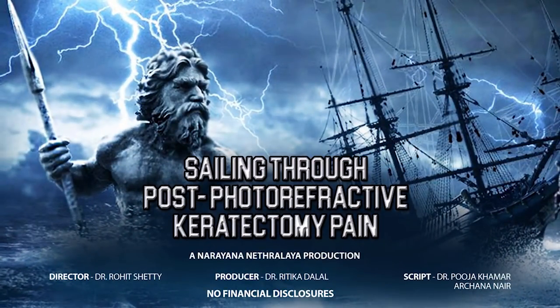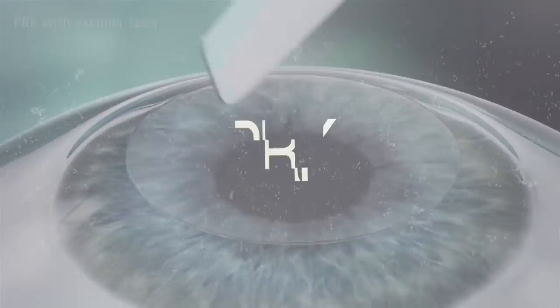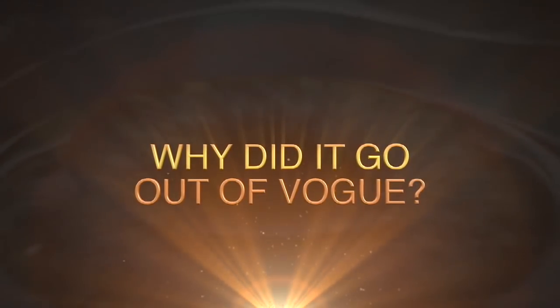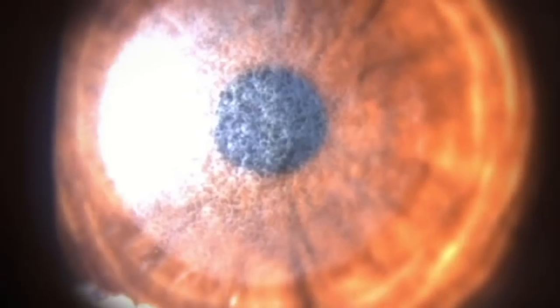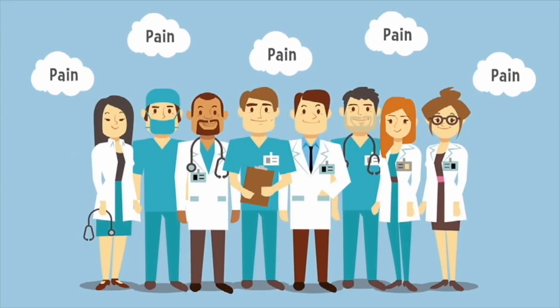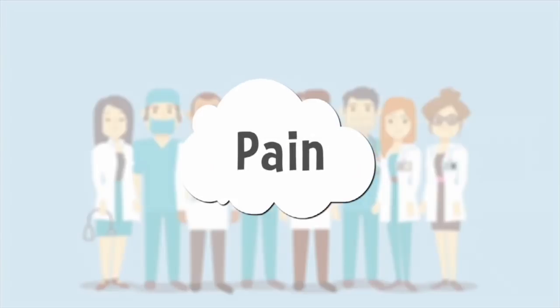I have no financial interest regarding this video. PRK is a wonderful surgery with many advantages. So why did it go out of vogue? Was it due to the problem of post-operative haze? In the survey we did, most doctors were against doing PRK due to the post-operative pain.